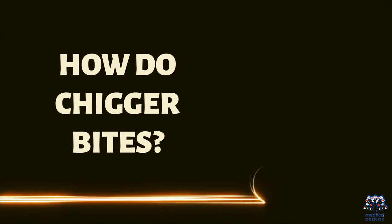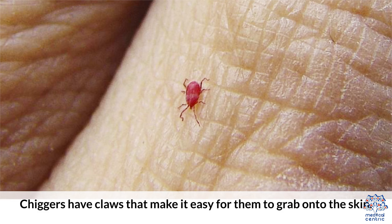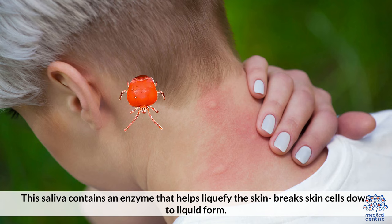How do chiggers bite? Only the larva bites — adult chiggers don't bite. Chiggers have claws that make it easy for them to grab onto the skin. When biting humans, the chigger attaches its feeding structures to the skin and injects saliva. This saliva contains an enzyme that helps liquefy the skin, breaking skin cells down to liquid form.